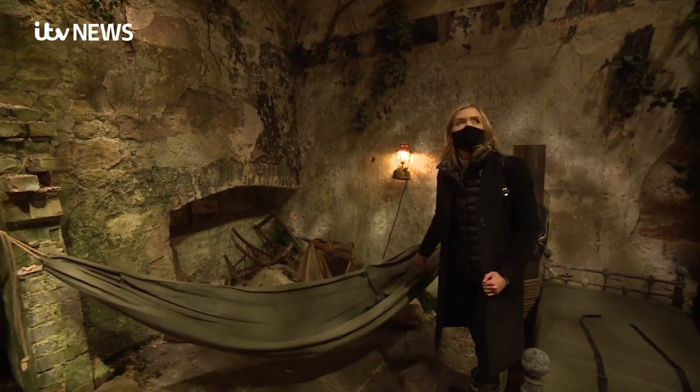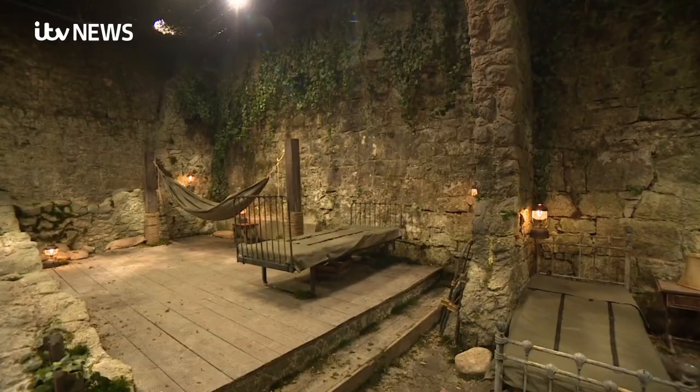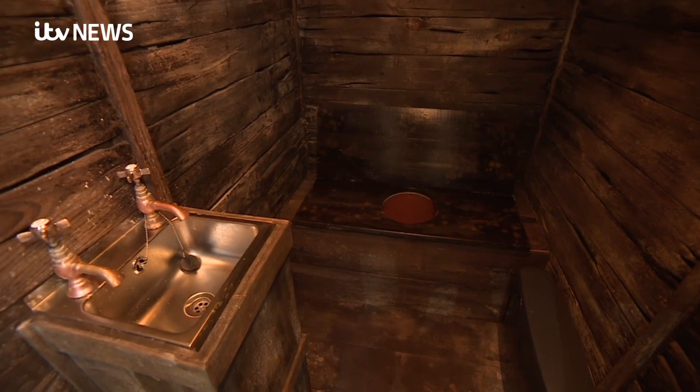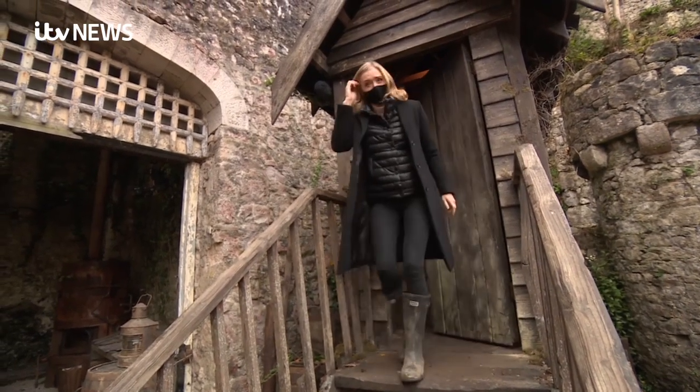I checked out the comfiness of the beds and can confirm there's no home comforts here. The toilet isn't the luxury our celebs might be used to either — there's the privy instead of the dunny. I'm not sure I'd want to use that on a cold dark night.